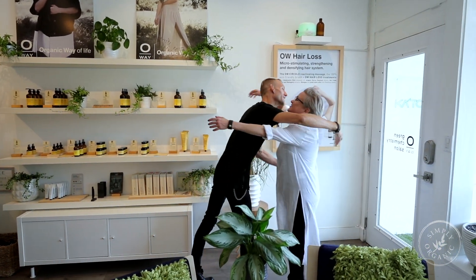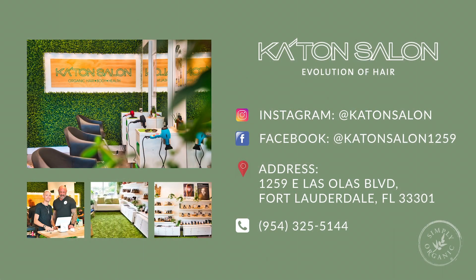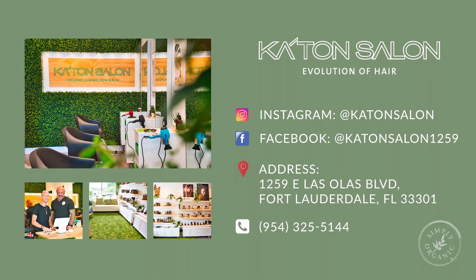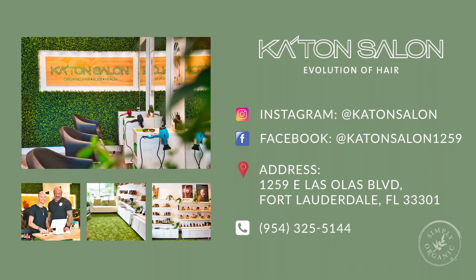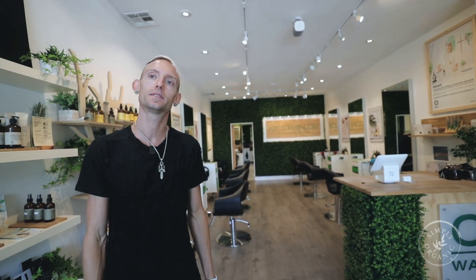Thanks again for visiting my salon, Caton Salon, here on Las Olas Boulevard in downtown Fort Lauderdale. Come follow us on Instagram at Caton Salon or on Facebook at Caton Salon 1259, which is our address. Come visit me — you'll have a great time. I'll enjoy meeting you and you'll see what the eco-luxury experience is all about.